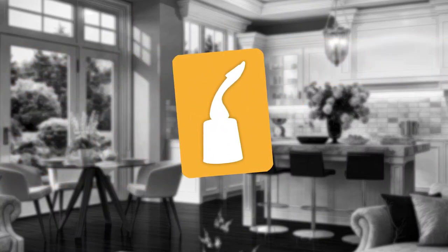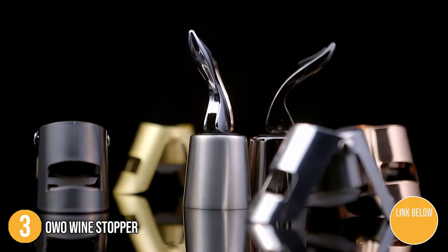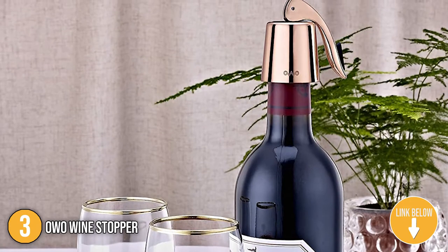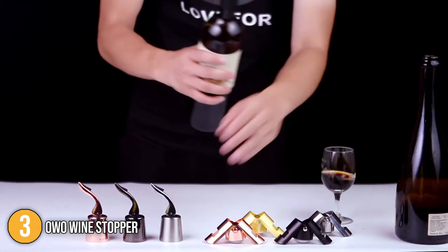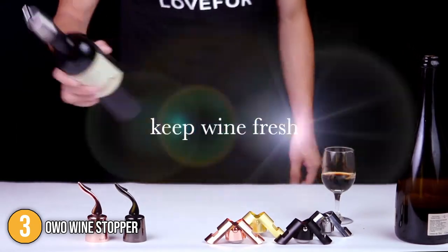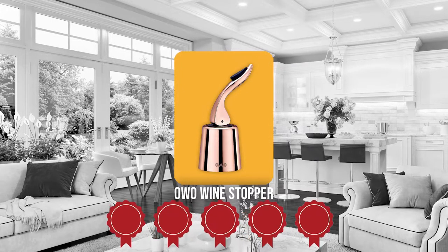The third wine stopper on our list is the OWO Wine Stopper. These OWO Wine Stoppers boast a polished metal design, which adds a touch of elegance to your favorite bottle. Their beautiful design makes for a great centerpiece if you have friends and family around for a luxurious drink. These stoppers are easy to use — simply insert the stopper into the bottle and pull the handle down to seal it airtight. Trustedshoppingguide.com has awarded the OWO Wine Stopper a 5-badge rating.